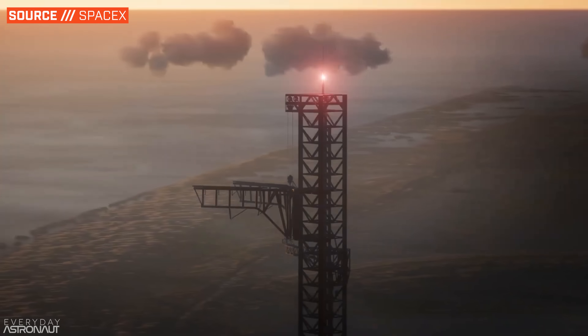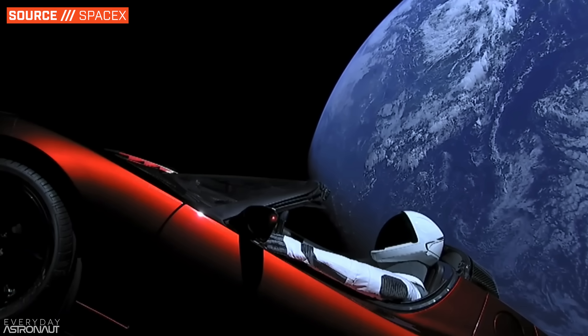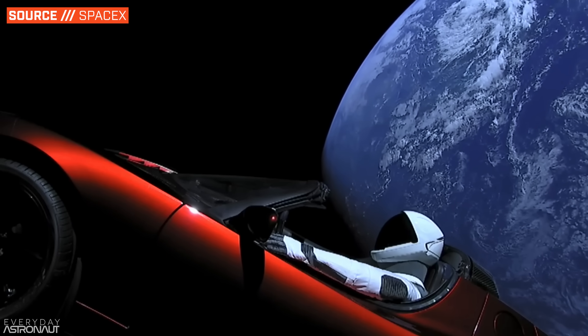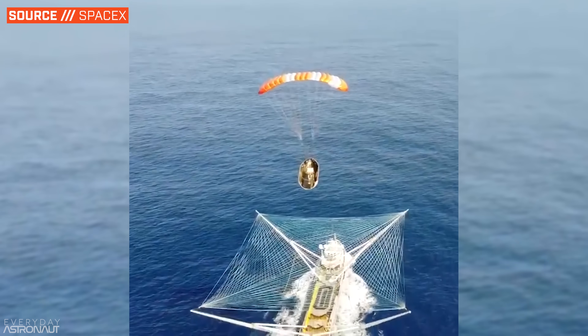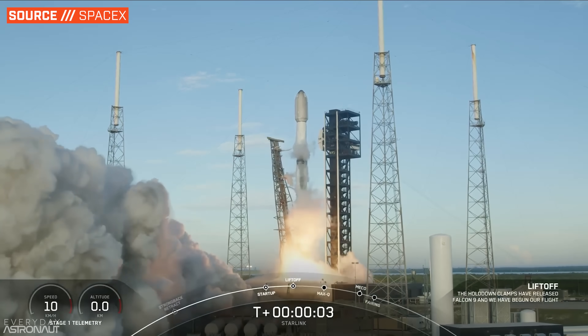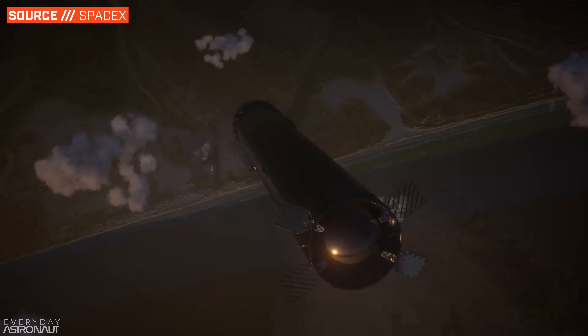SpaceX is preparing to do something truly absurd. Of all the crazy things that this company has done, like launching a Tesla Roadster past Mars, catching a massive fairing from the edge of space with a boat and a giant net, and reusing a Falcon 9 booster over 20 times, this might be the most ridiculous and sci-fi feat.